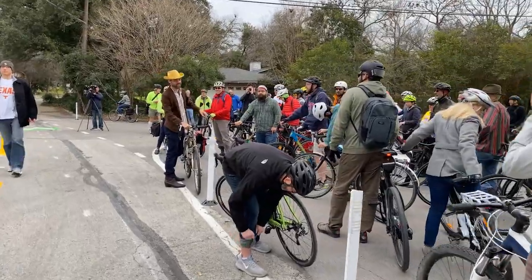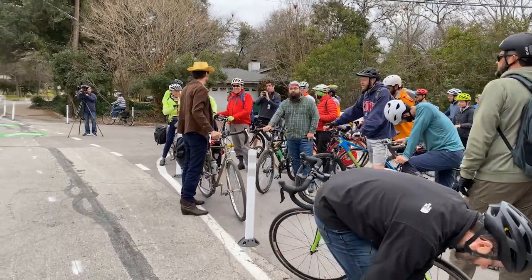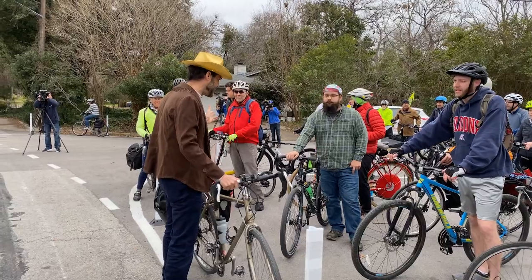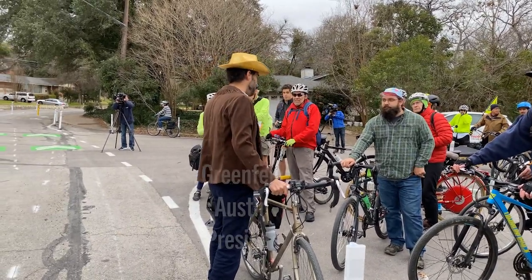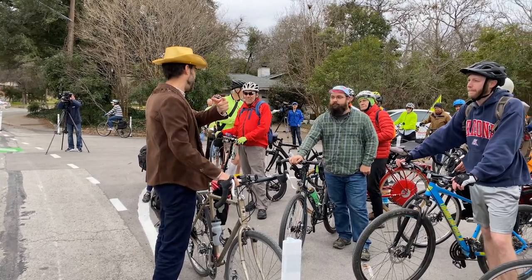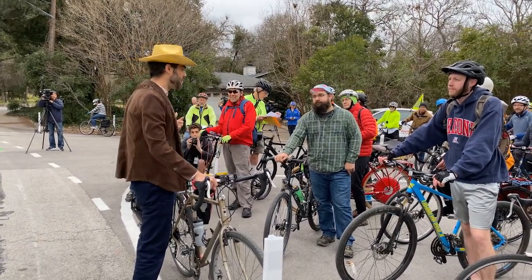The stretch of protected bike lanes and pedestrian improvements are now open. Thank you everyone for coming and for being a part of making this happen. To celebrate, we're going to do a short victory lap. We're going to ride up to Foster Lane and then turn around and come back.